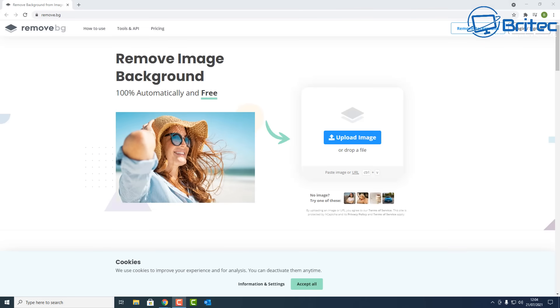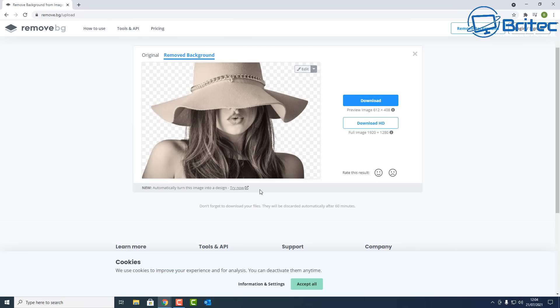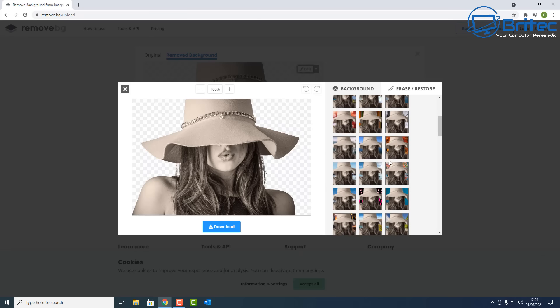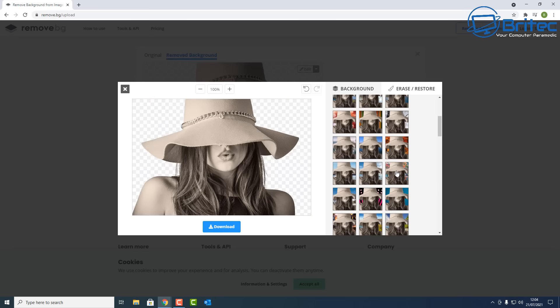Next up is Remove Image Background. I covered this in a previous video but wanted to include it here. If you don't use Photoshop, this is a really quick way to remove a background — even from complex images. You can download a smaller version, and from there you can change the background or erase and restore areas using the built-in tools.